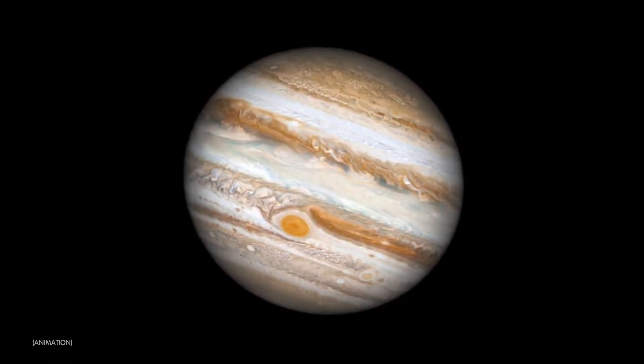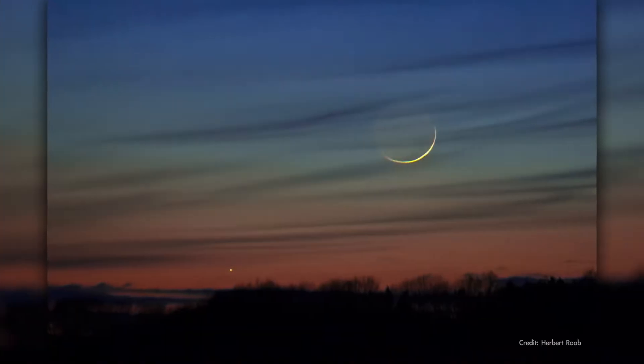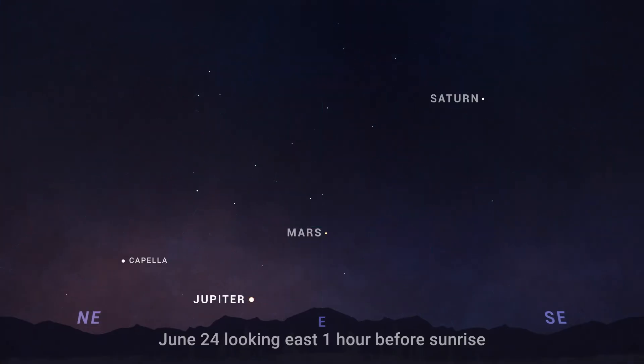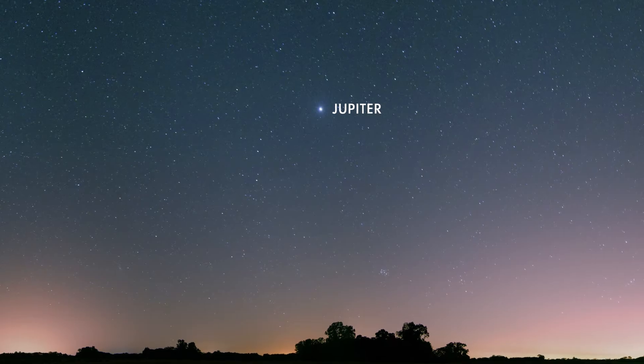During the last week of June, giant Jupiter re-emerges as a morning planet after passing behind the Sun from our point of view on Earth over the past couple of months. By June 24th, you can find it about 10 degrees above the horizon as the morning sky begins to brighten. It climbs a little higher each morning after that as July approaches.